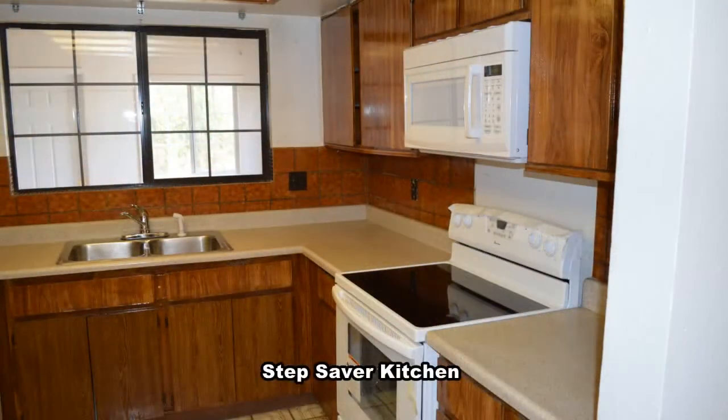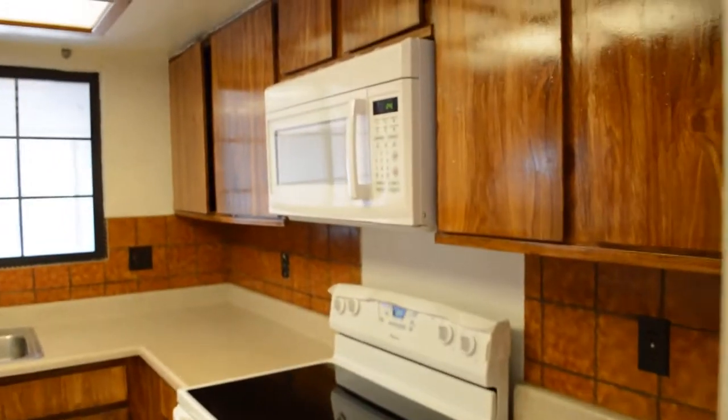The Step Saver kitchen has a new stove, microwave, refrigerator, and double stainless steel sink with disposal.